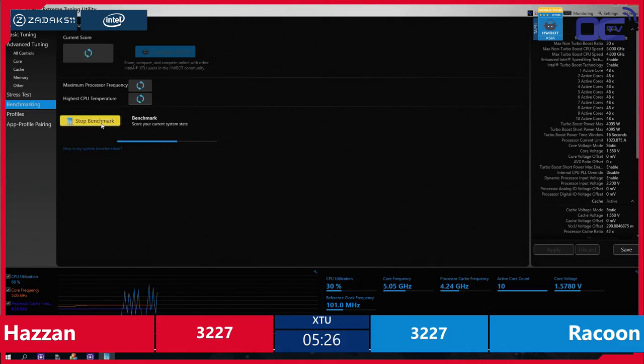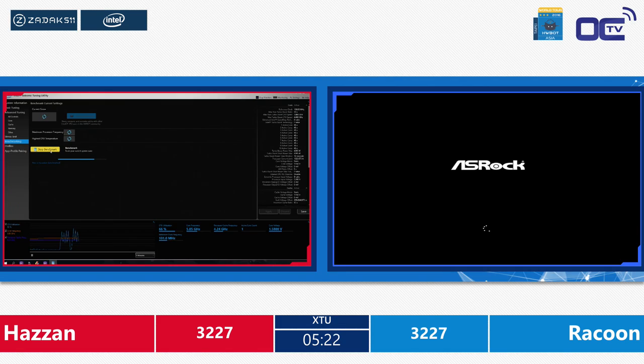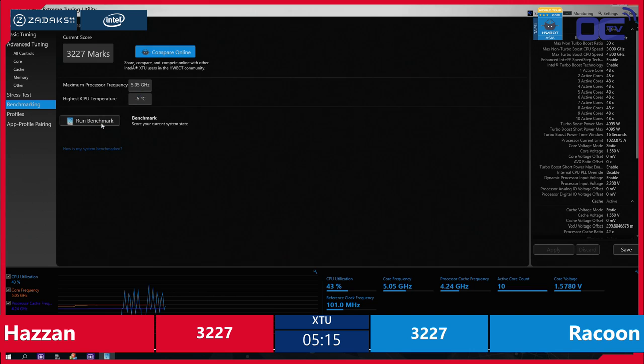Normally during the second or third run of XTU you get a little bit more performance. He just pressed rerun straight away because he knew it passed at least once. Exactly the same score again! We have only 5 minutes left in this first semifinal to decide who from Hazan and Raccoon will access the final — and they have exactly the same score!